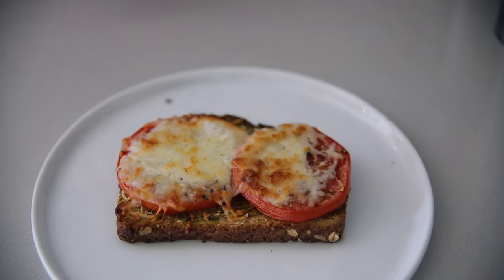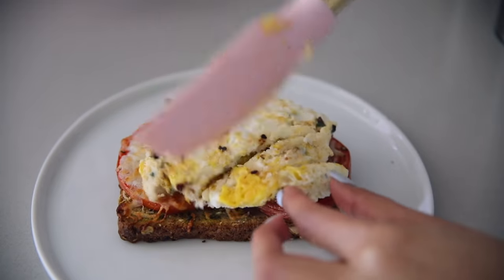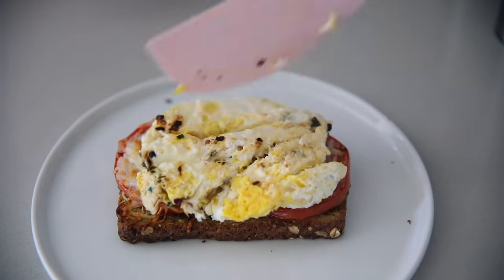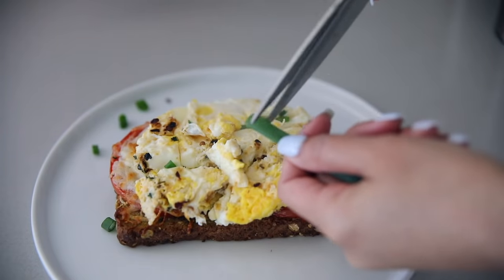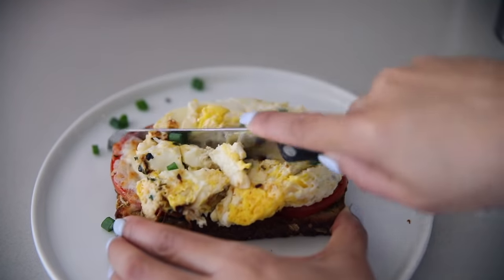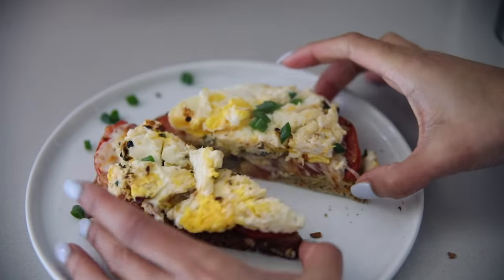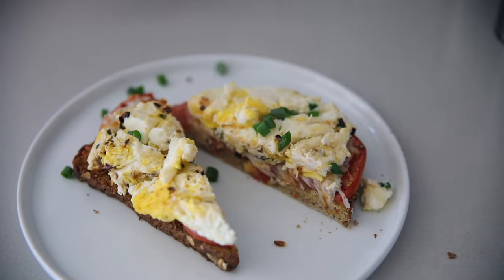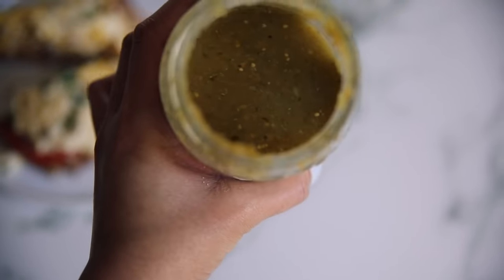Look how yummy that looks — the cheese gets all melty and it's so good. I layer the eggs on top and break them up a bit so it's easier to eat, then add a little more green onions. If Sebastian is eating with me I'll make it without the spiciness and add it on top of just my portion. I also just discovered this hot sauce from H-E-B — it's so good, definitely try it if you see it.